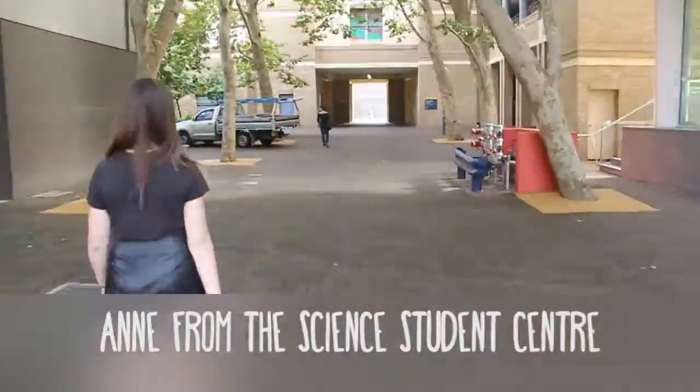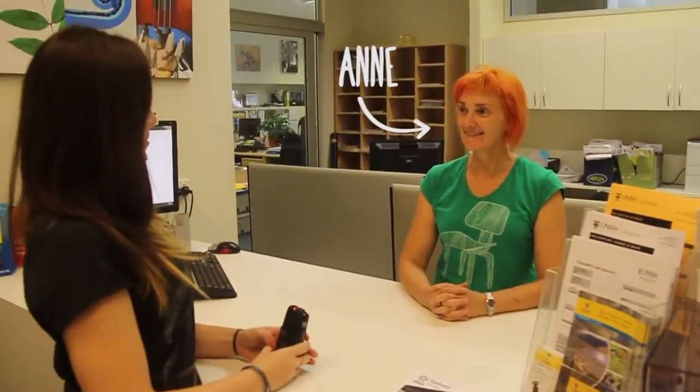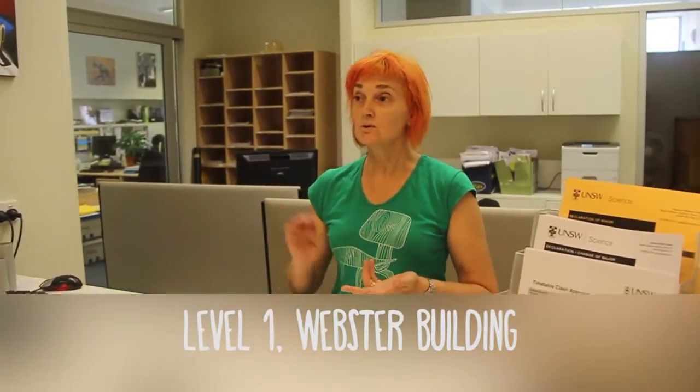The Science Student Centre is the main administration hub for undergraduate students. So if you need advice about your candidature, or anything to do with how your progress is going, or if you're unsure about any details about your degree, please come and see us. We can also direct you to the different schools, so if you're not sure which school you need to go and see, come here.